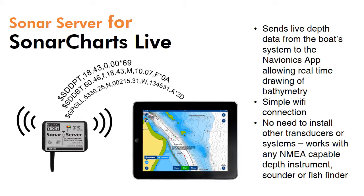Sonar Server is low-cost hardware developed by DigitalYot, which is essentially an NMEA to Wi-Fi server. It allows real-time depth information from your boat's NMEA-capable depth instrument, sounder, or fish finder to be streamed directly to the app. It creates a simple Wi-Fi hotspot type connection on board your boat — no connection to the internet is required — and just streams live data directly to the app.